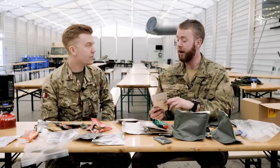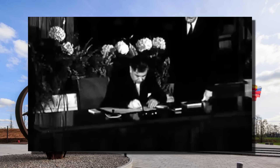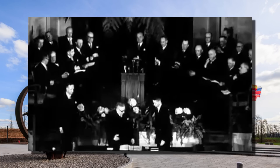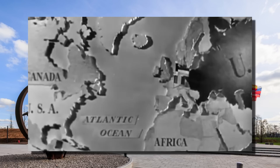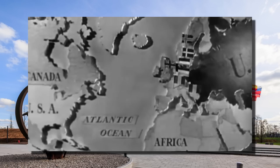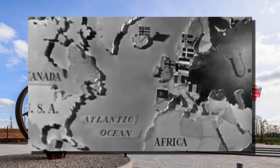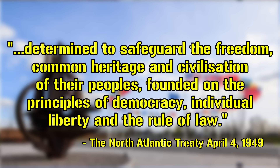So where do we begin? Well, with a quick and simple history of NATO. NATO, or the North Atlantic Treaty Organization, was founded on April 4th, 1949, when 12 countries — those being Belgium, Canada, Denmark, France, Iceland, Italy, Luxembourg, the Netherlands, Norway, Portugal, the United Kingdom, and the United States — all signed the North Atlantic Treaty, which essentially laid out a series of articles which made all parties determined to safeguard the freedom, common heritage, and civilization of the peoples, founded on the principle of democracy, individual liberty, and rule of law.